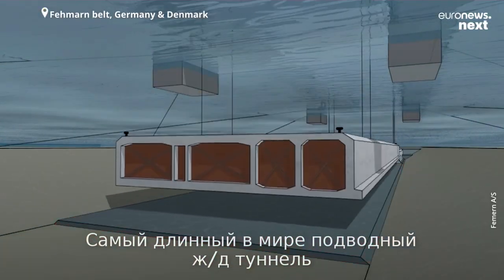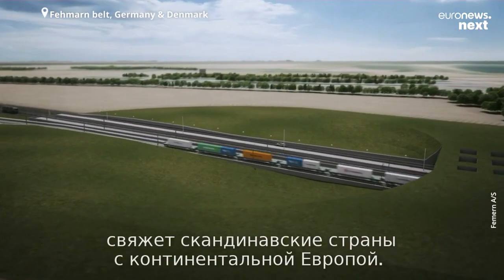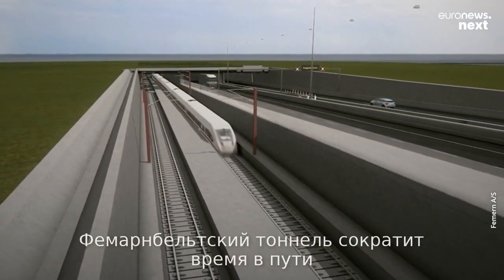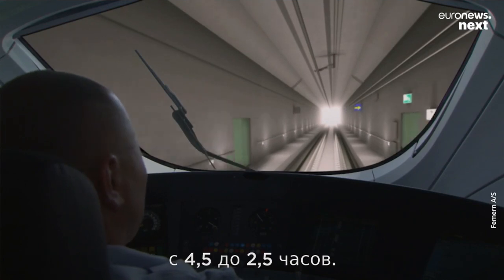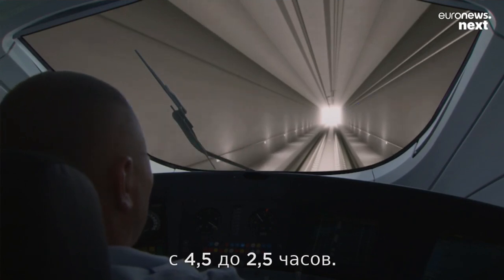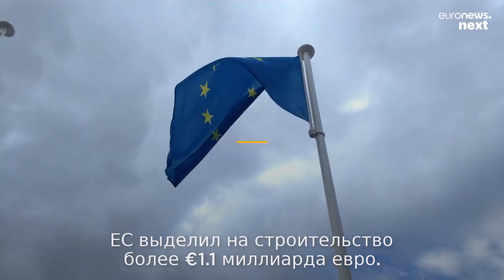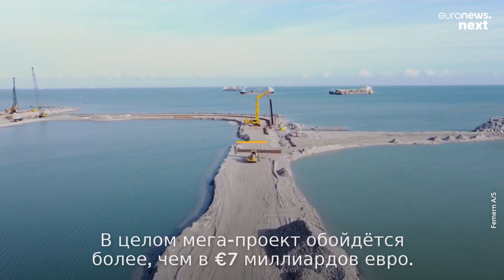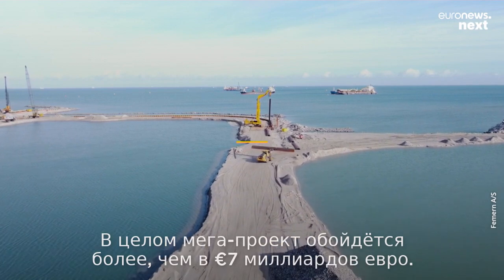The world's longest immersed tunnel aims to connect Scandinavia with the rest of Europe. The Fehmarn Belt fixed link will cut down the current rail trip between Hamburg and Copenhagen from 4.5 hours to 2.5 hours. The EU granted over 1.1 billion euros towards its construction, and the mega-project is set to cost over 7 billion euros in total.